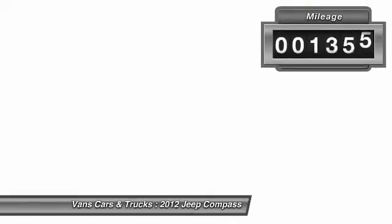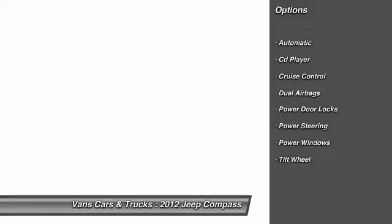This vehicle has less than 45,000 miles. Here are some of this vehicle's great options: alloy wheels, power steering, front air conditioning, cruise control, AM-FM stereo radio, CD player, power windows, power door locks, tilt steering wheel.